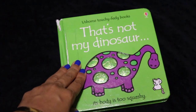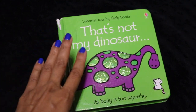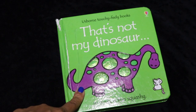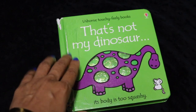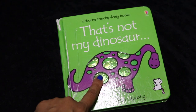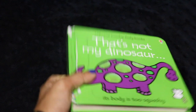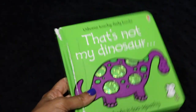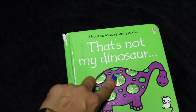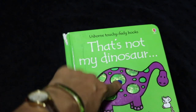This tiny little book, 'That's Not My Dinosaur,' is an Usborne touchy-feely book and one of my favorite books in our library. It was my very first baby shower gift for my eldest — this is the exact copy — and it has withstood three very rambunctious children so far, with just a little bit of tape.